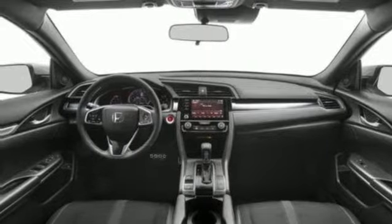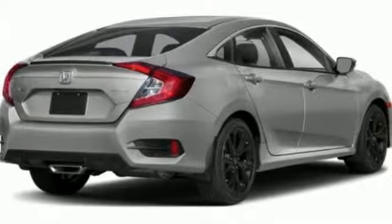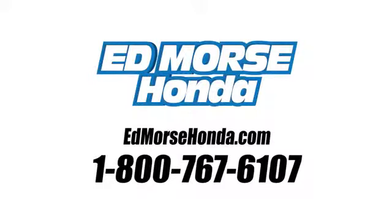Honda's created some of the most admired vehicles on the planet. The time is now — see it for yourself today. Call us today at 1-800-767-6107.